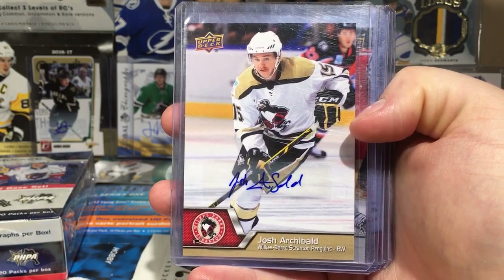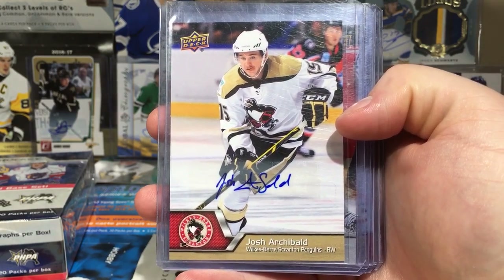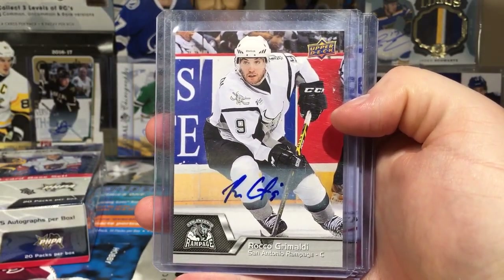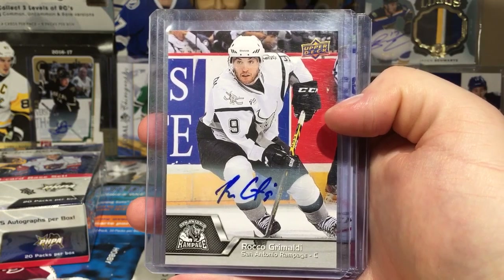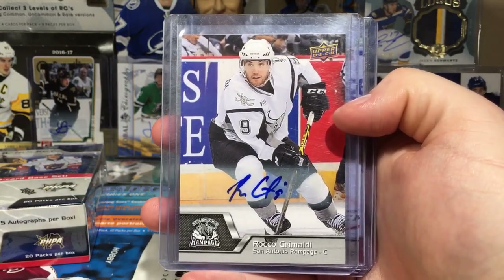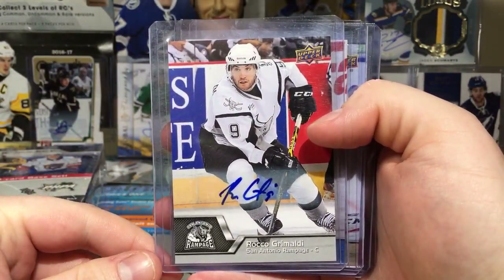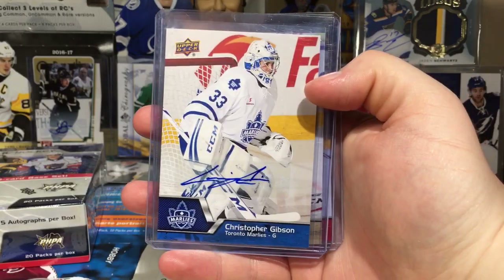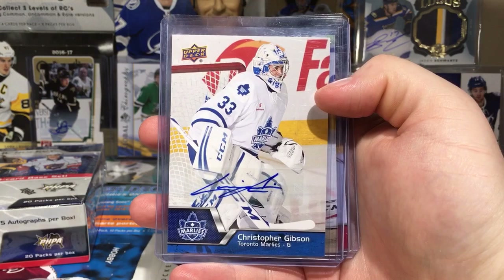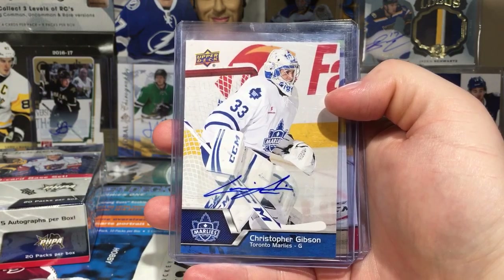First card from box one is Josh Archibald from Wilkes-Barre — pretty sure he's up and down on the Pens. There are also some unique autos in here I wouldn't mind getting, like a Keith Kincaid. I got Rocco Grimaldi — he was a rookie that year on the Panthers. I believe I also pulled a Santonio. Then we have Christopher Gibson — he moved on to the Islanders organization. Pretty cool, I wouldn't be able to get an auto of him otherwise. He had a Young Guns in 14-15.